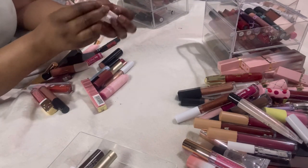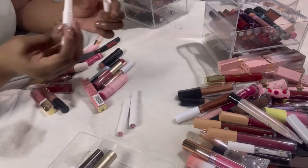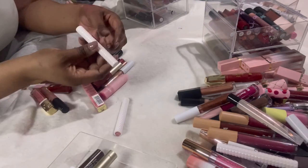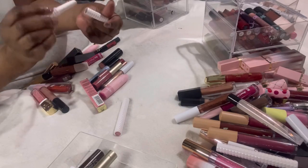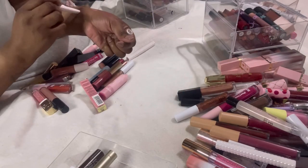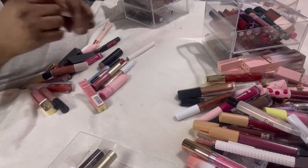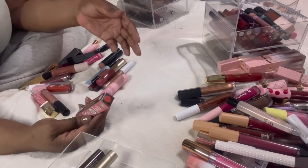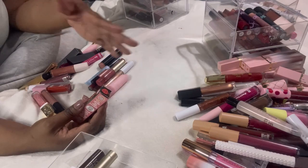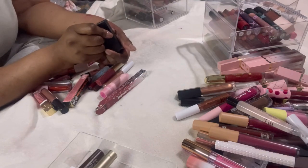These are Kat Von D lipsticks. Let me see the colors — I know I'm not going to keep all of them. This one I'm going to keep. This one — no. This one — no. And this one — no. I keep forgetting I'm filming and I'm hoping I'm not showing you what I shouldn't be — but hey ho, let's keep going.